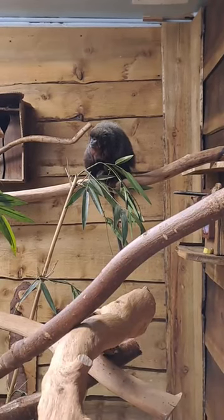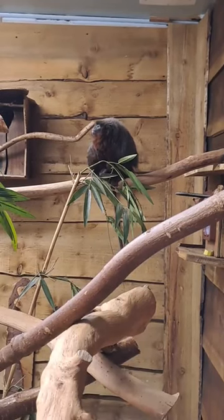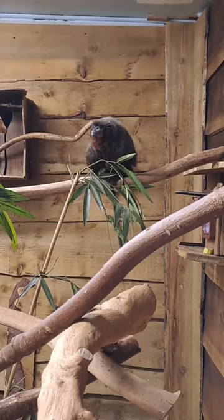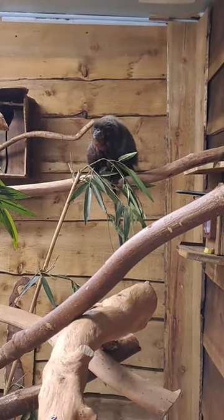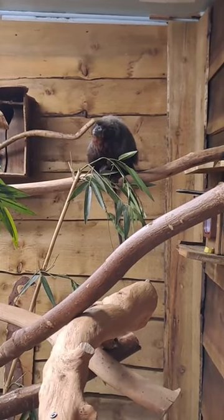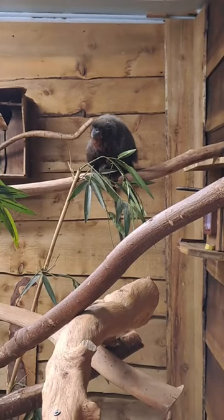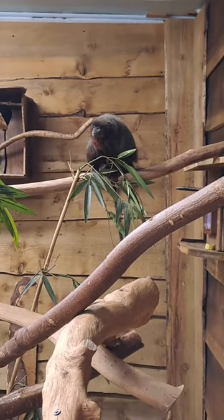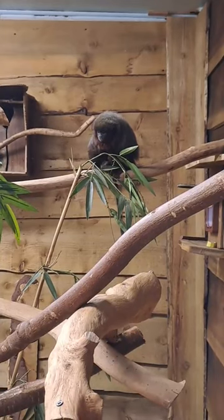Alright then guys, if you've got any last minute questions feel free to send them in, otherwise I think we will wrap up with the titi monkey here. Hopefully we will have a partner in for this one hopefully by the end of the week, which would be nice. We've only ever had males here — two males together at the same time — so unfortunately we've never had any offspring. I'm not actually sure if the new one coming in is another male or a female, so I will find out soon enough.